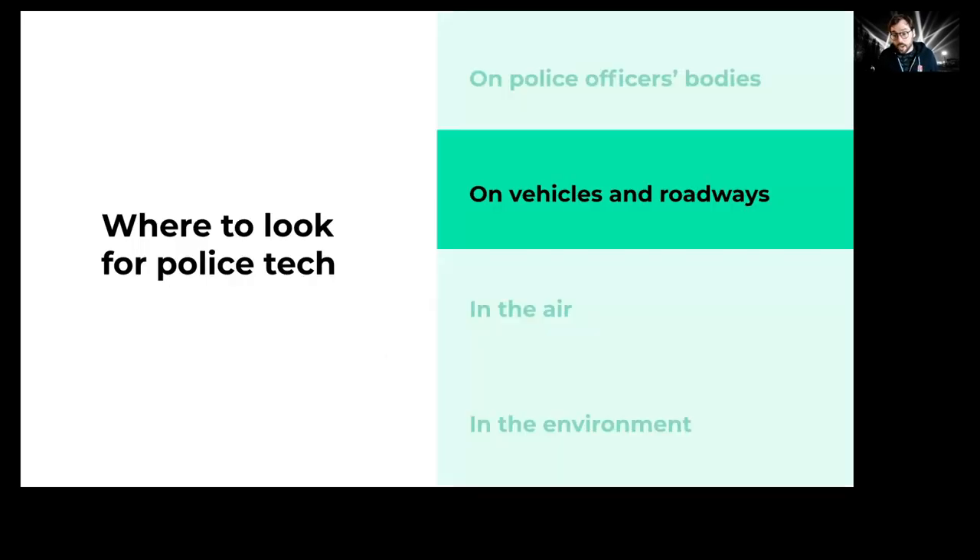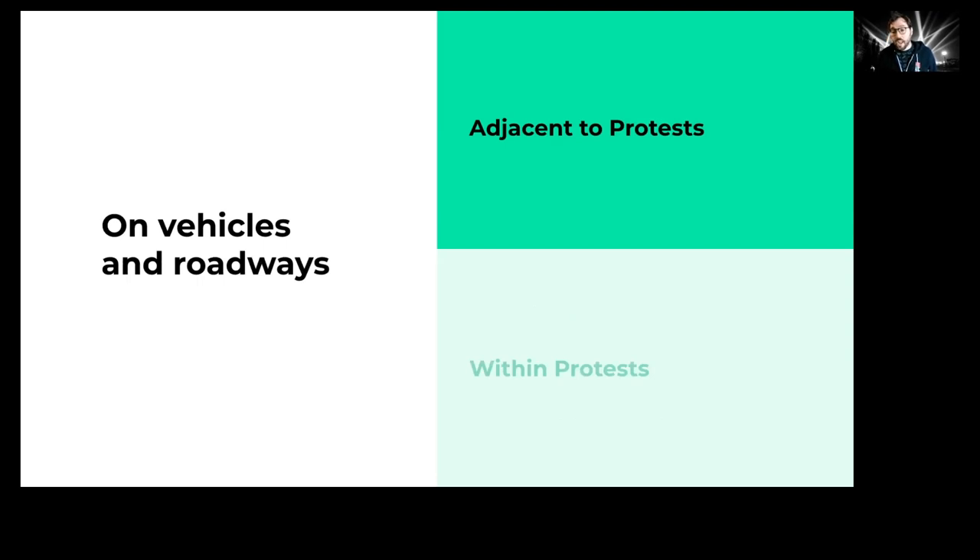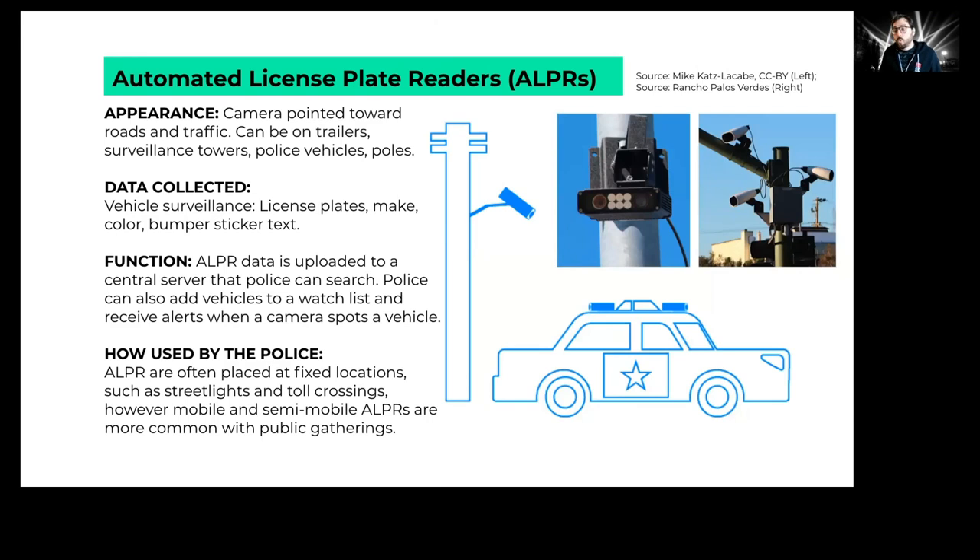Let's move on to vehicles and roadways. When thinking about a protest, you can't limit your thought to where people are marching — you have to include the parking lots and streets around the protest where people leave their cars. Police view those entrance and exit points as part of the protest and place surveillance there. One key technology to look for is license plate readers — specialized cameras designed to photograph license plates, digitize the letters and numbers, and upload that information to a database along with a timestamp and GPS coordinates.